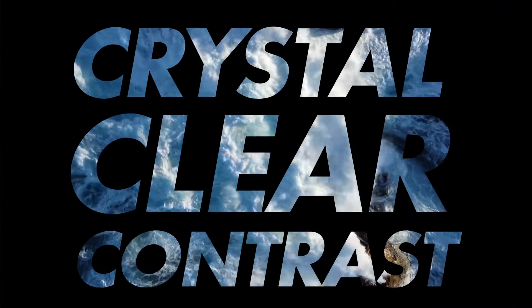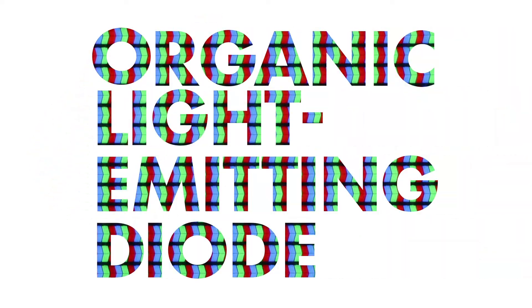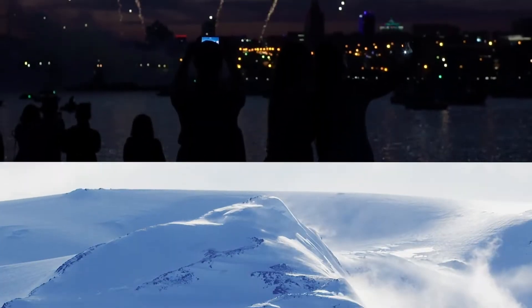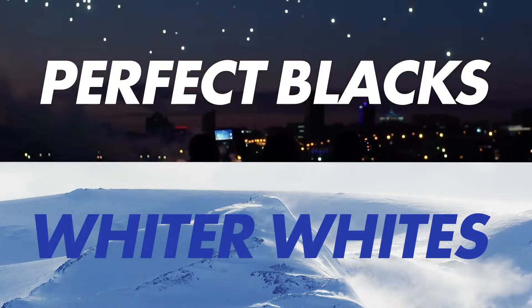Number one: crystal-clear contrast. OLED stands for Organic Light Emitting Diode. That means every tiny pixel is self-lit, so no need for backlighting. The result? Perfect blacks, stunning whites and crisp contrast on screen.